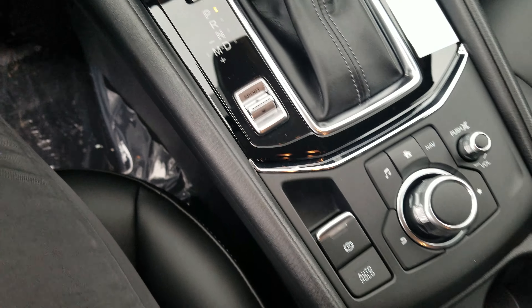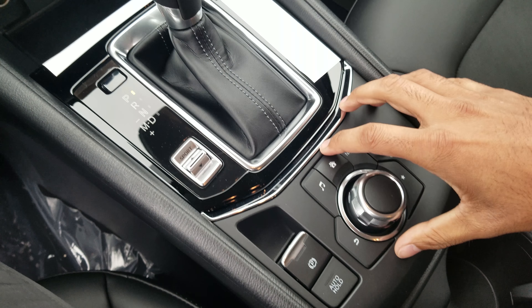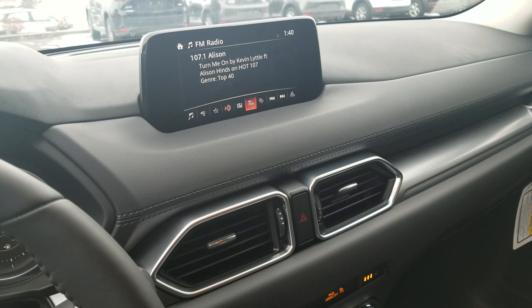Down here, we're going to have a sports mode option, electronic parking brake, an auto hold feature and HMI Commander. I'll show you how to use this more once we meet in person. That's going to be used for the touchscreen display.